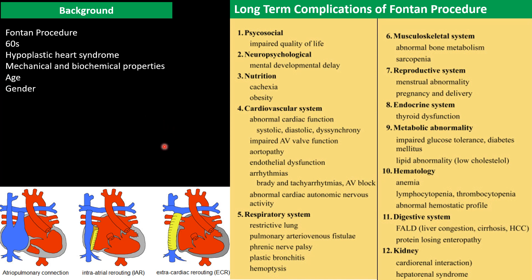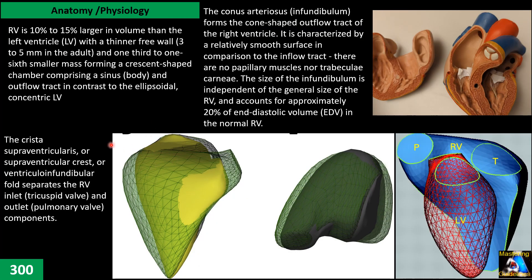Let's look at the anatomy and physiology of the right ventricle. Right ventricle volume is 10 to 15 percent larger than the left ventricle volume. While the left ventricle is ellipsoidal or cone-shaped and concentric, the right ventricle is a crescent-shaped chamber with three parts: one inlet including the tricuspid valve, chordae tendineae, and papillary muscles; the apex; and finally the conus arteriosus or infundibulum, also called the RVOT in practical terms.